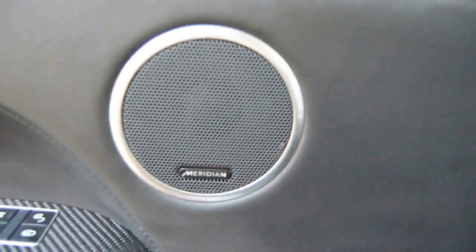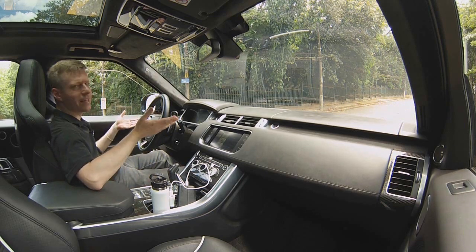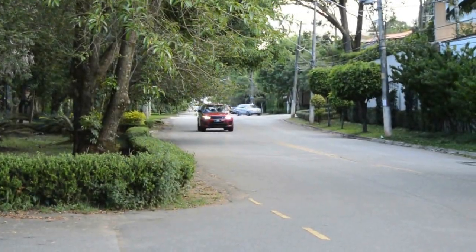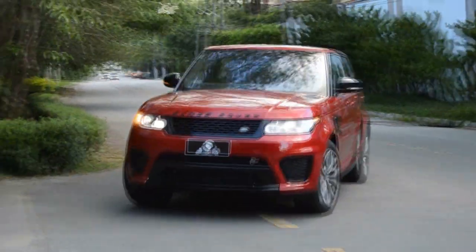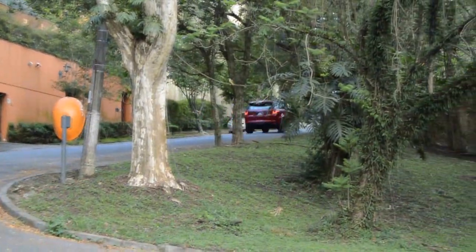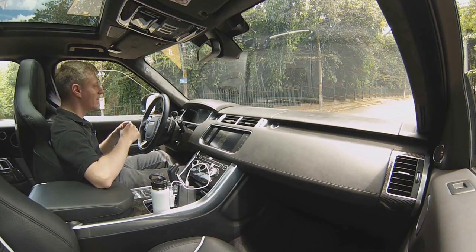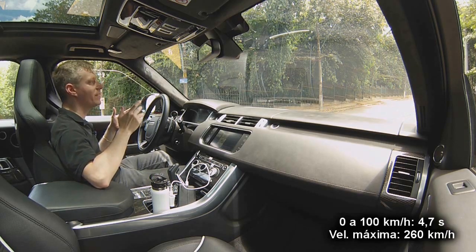Nós temos o sistema de áudio da Meridian, com quase 20 falantes. Mas o que eu acho mais legal desse carro é o som que você aciona através desse botãozinho do escape. Esse botão é sensacional — ele faz com que possamos ouvir essa verdadeira sinfonia inglesa.